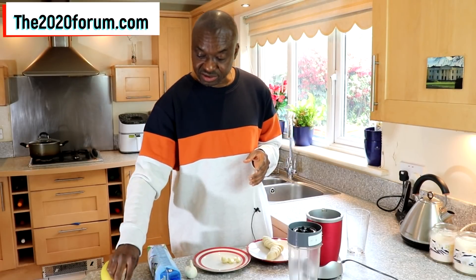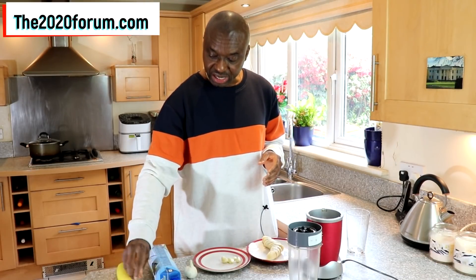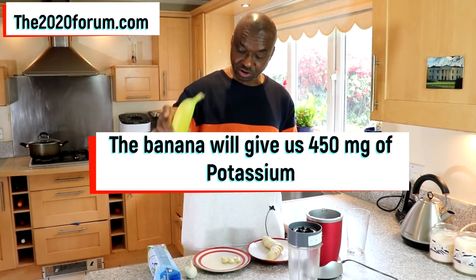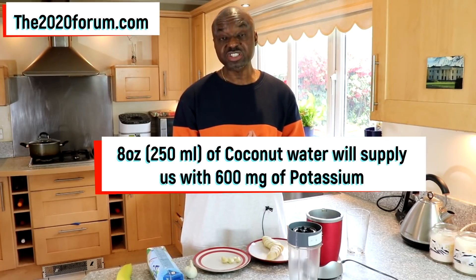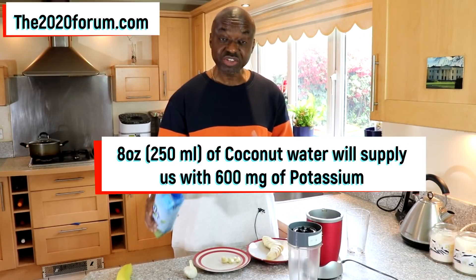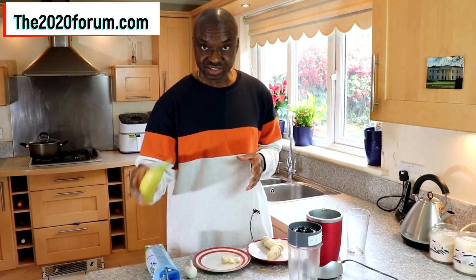The next ingredient is banana. We are using banana because it's a high potassium food. This banana is going to supply us with 450 milligrams of potassium. The next ingredient is coconut water, and we're going to be needing 8 ounces of the coconut water. That 8 ounces is going to supply us with 600 milligrams of potassium. Potassium is something that you actually desire if you've got high blood pressure, so we're going to get that from the coconut water as well as the banana.